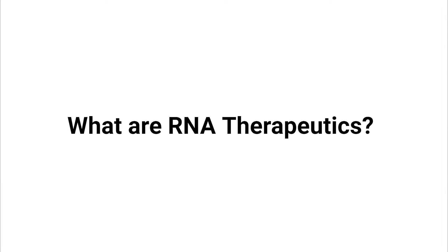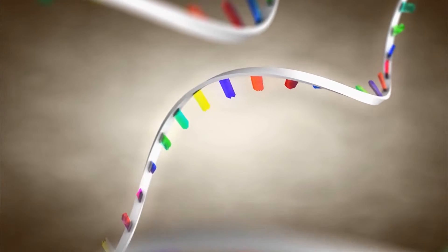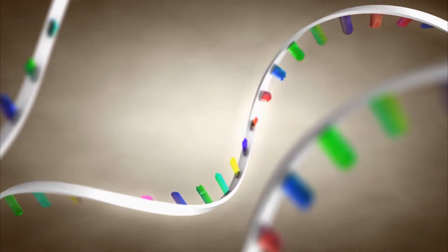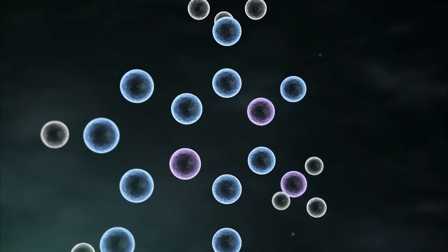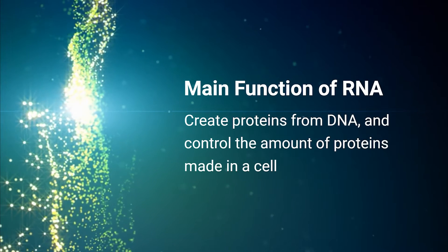So, what are RNA therapeutics and how do they prevent and cure diseases? RNA is a single-stranded genetic material within the cells. It is made from DNA and is the link between DNA and proteins. It carries the instructions from DNA to RNA and then to cellular machinery found within the cell which makes the proteins. The main function of RNA is to create proteins from DNA.